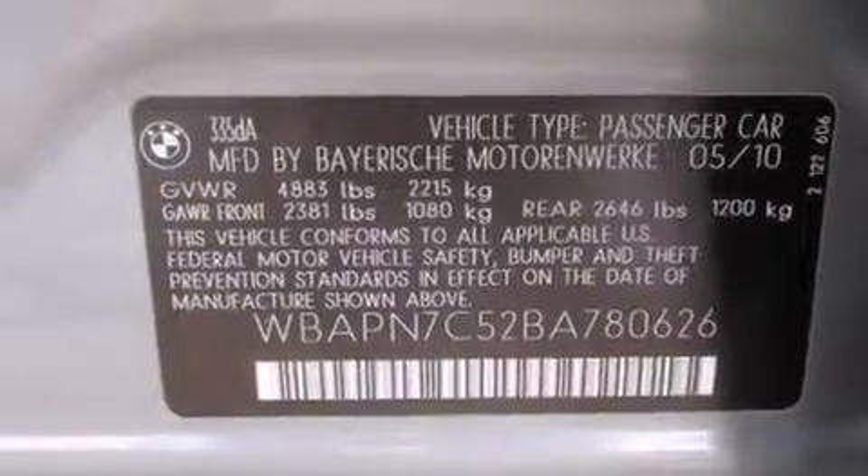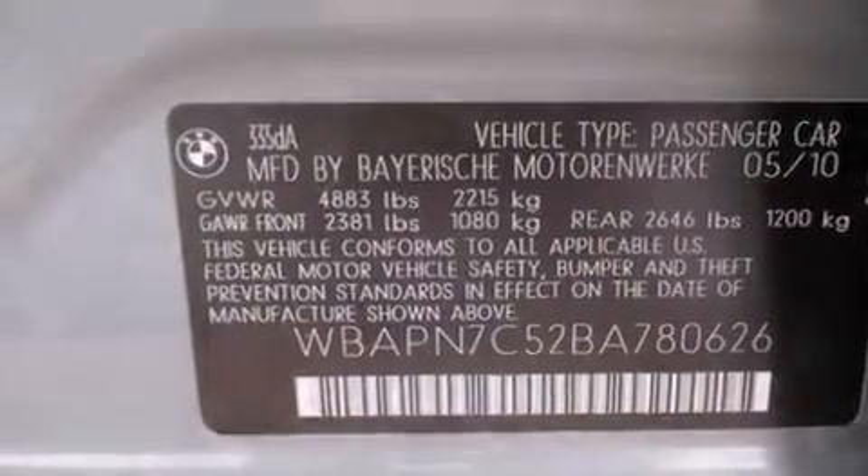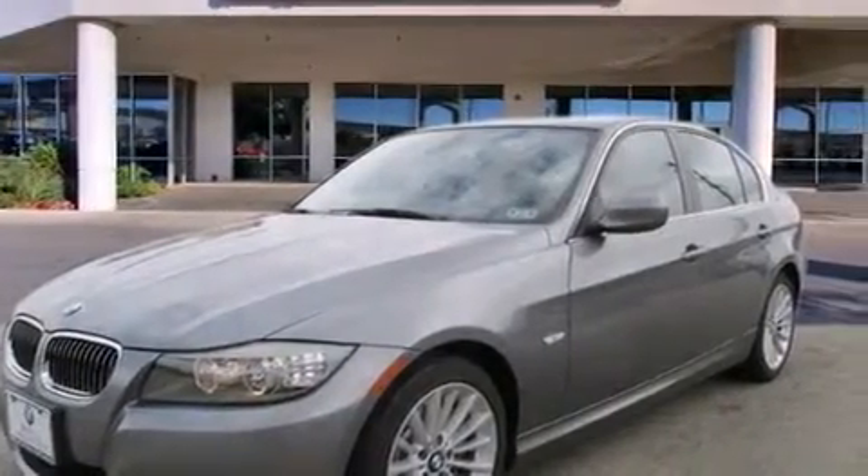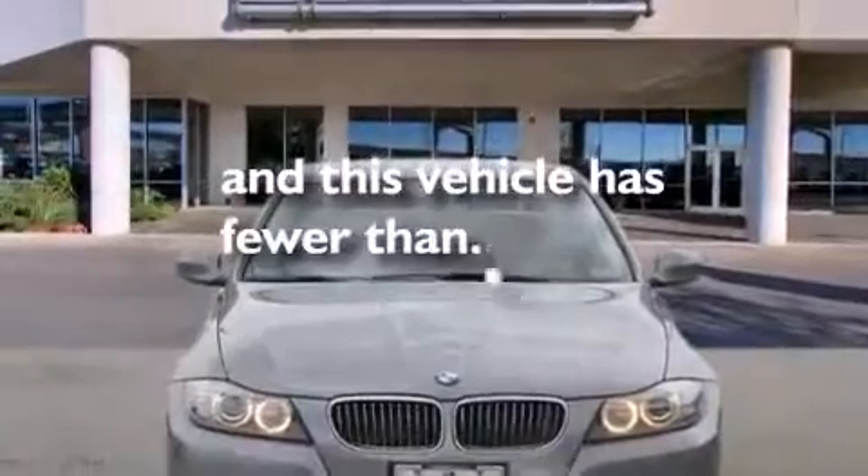Additional features include a passenger side airbag, rear seat childproof door locks, a rear window defroster, front and rear reading lights, and this vehicle has fewer than 47,000 miles on the odometer.